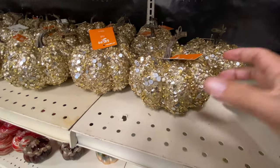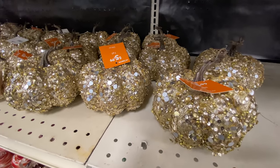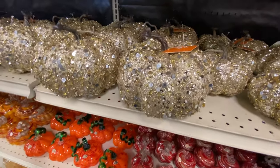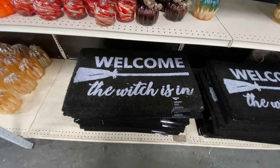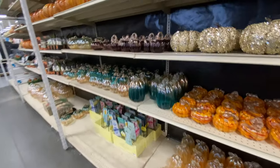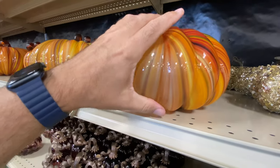Moving on, we've got another pumpkin with some rhinestones on it. It's very lightweight, like a little styrofoam pumpkin, so that's certainly something you can DIY yourself. But if you're not looking to DIY, there's a huge array here. We've got a floor mat, a doormat. They actually usually have a whole lot of designs of doormats, so I look forward to seeing the new ones that come in throughout the season.